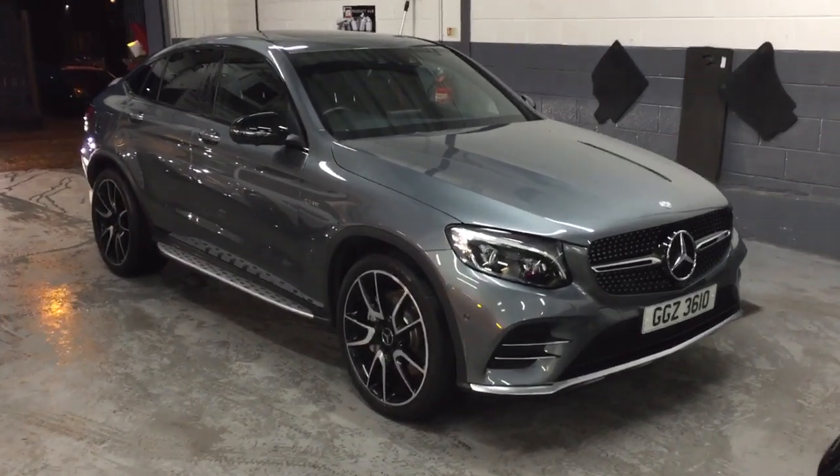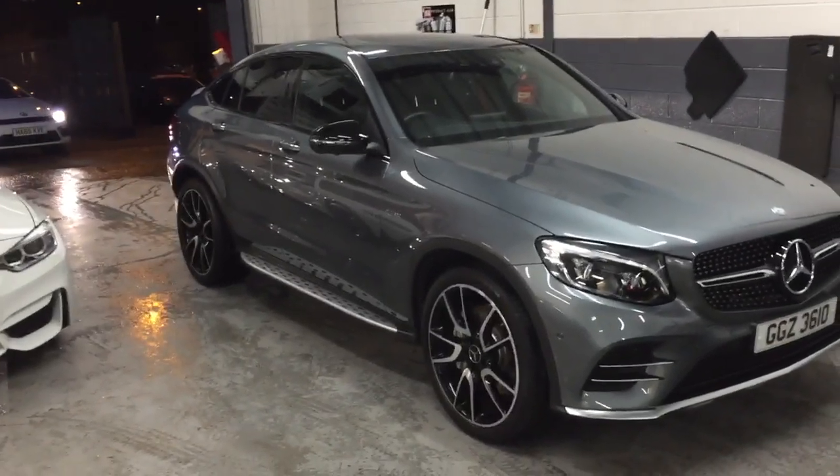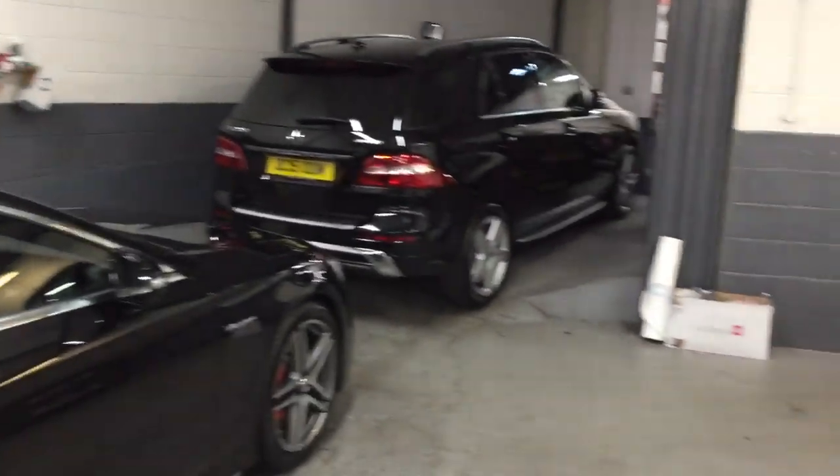Hi Alan, it's Harry at GC Motors. As promised I'm just going to do a little video of the GLC 43. I just thought I'd do it in the Valet Bay. Apologies, it's pouring down outside so I thought it'll give you a better chance to have a good look at it.